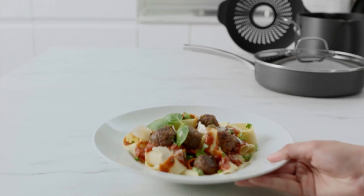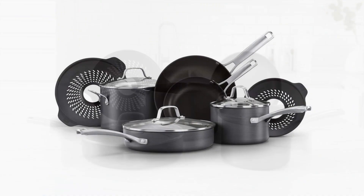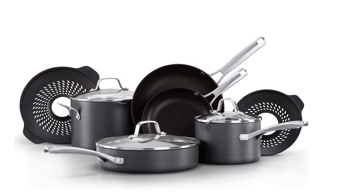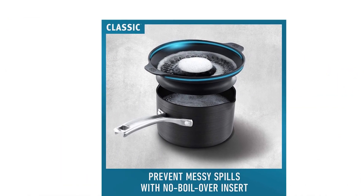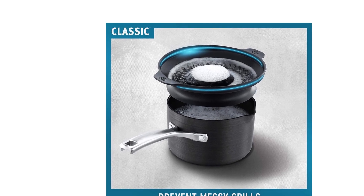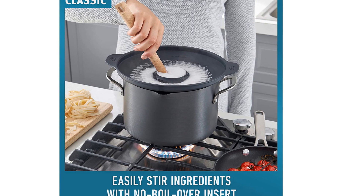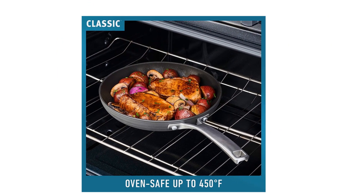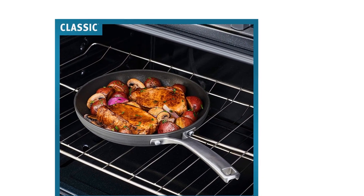Stay Cool stainless steel long handles provide heat resistance when cooking on the stovetop, and the durable two-layer, PFOA-free nonstick interior lets you prepare and serve your favorite meals with ease. Calphalon Classic Nonstick Cookware uses two nonstick layers to create a cooking surface that helps prevent food from sticking and makes cleanup easy.